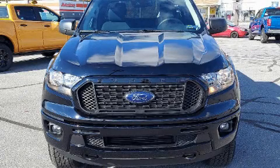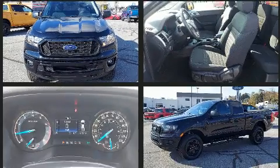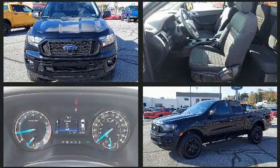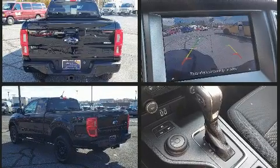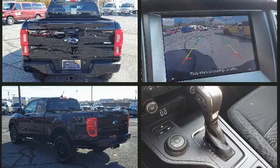Take command of the road in the 2020 Ford Ranger. It features four-wheel drive capabilities, a durable automatic transmission, and a 2.3-liter four-cylinder engine. Turbocharger technology provides forced air induction, enhancing performance while preserving fuel economy.